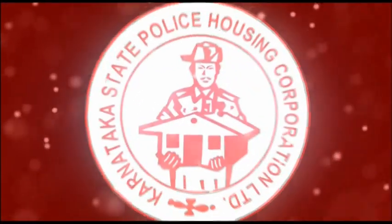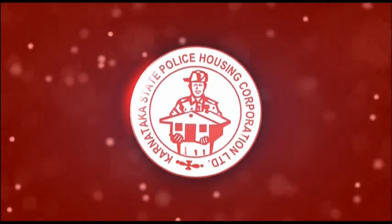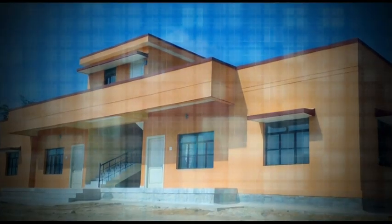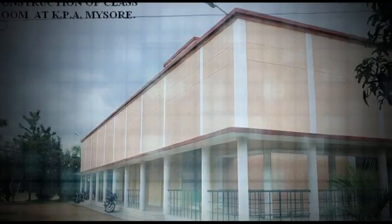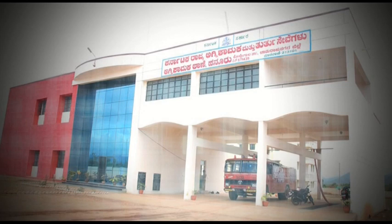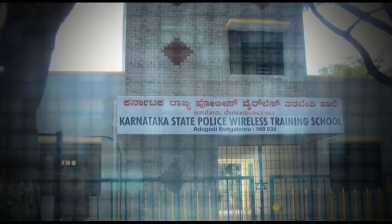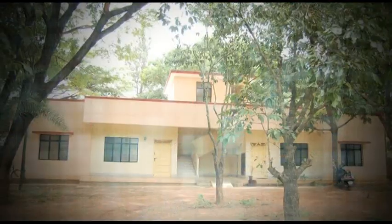Presenting the Karnataka State Police Housing Corporation foray into new age construction. Karnataka State Police Housing Corporation Limited was incorporated as a special purpose vehicle of the Government of Karnataka to cater to the housing requirement, both residential and non-residential, for police, fire force, prison and other auxiliary services.